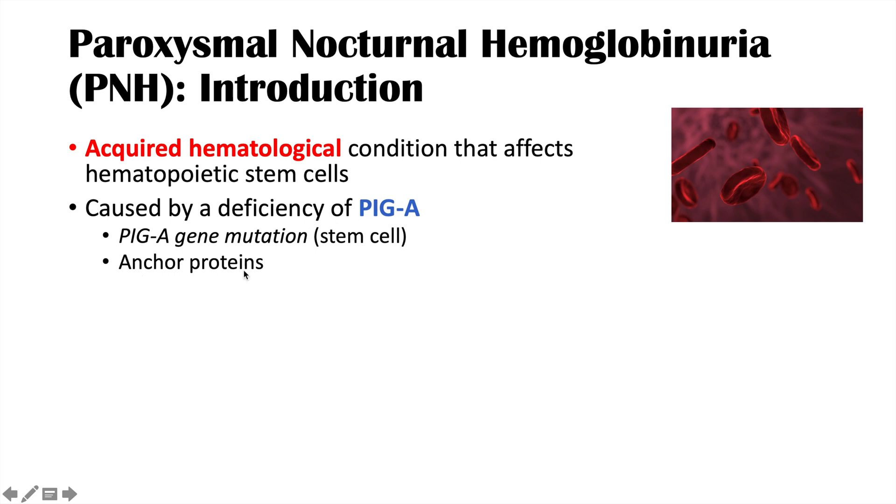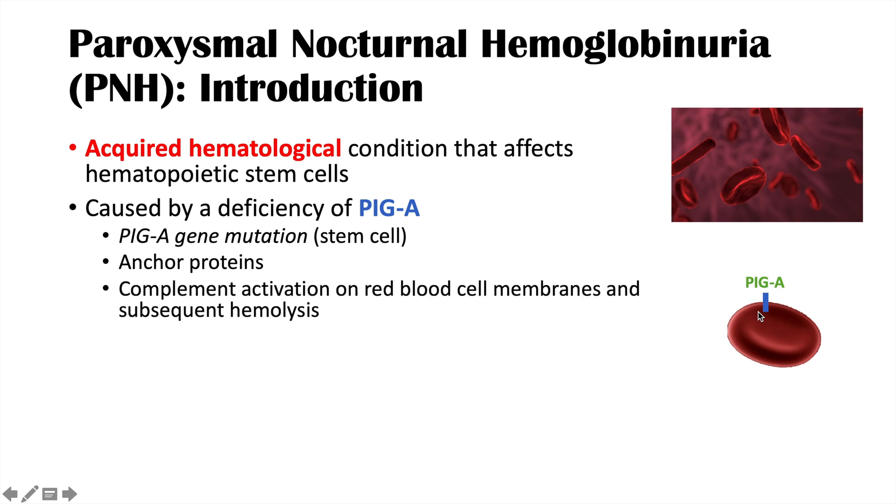What is PIGA? PIGA is an anchor protein on red blood cells that allows the red blood cell to repel complement. If complement does attach and becomes activated, it can hemolyze — it can destroy the red blood cell. So this PIGA anchor protein prevents complement activation. If we lose this PIGA protein, we have a deficiency of it, which leads to abnormal complement activation on red blood cell membranes and subsequent destruction of those red blood cells, or hemolysis.